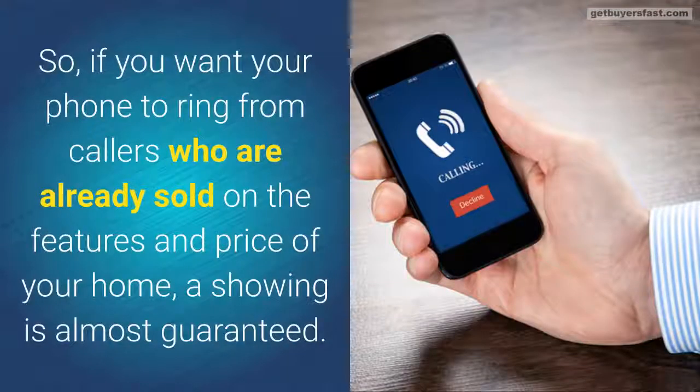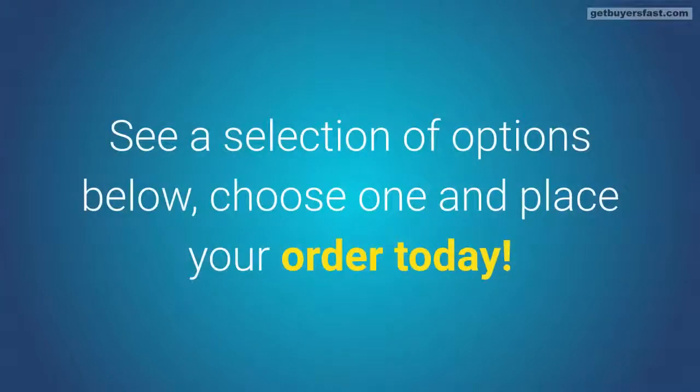So, if you want your phone to ring from callers who are already sold on the features and price of your home, a showing is almost guaranteed. See a selection of options below, choose one and place your order today.